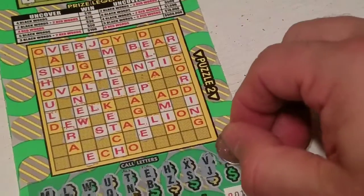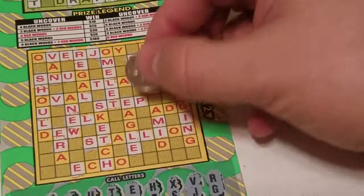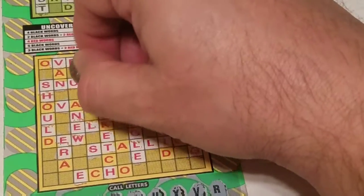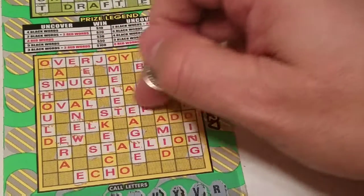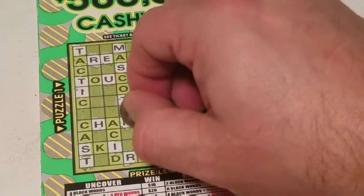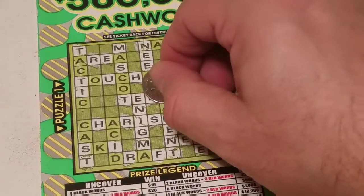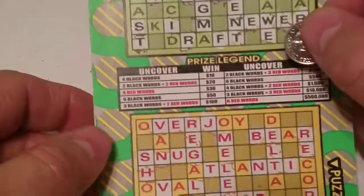All right, and the last letter is a G. G here, G down here. Okay, we got two words on here. Let's see if there's any G's up here. All right, that's the only G, so we have 'teen' and 'newer' — that's two words on the top.